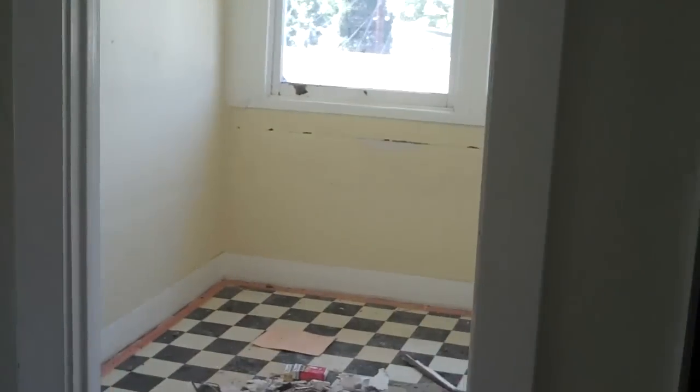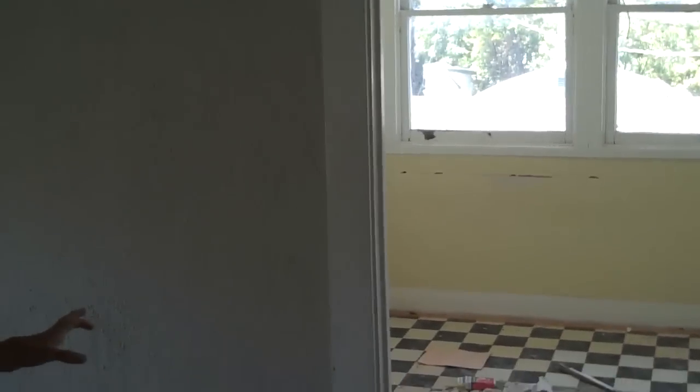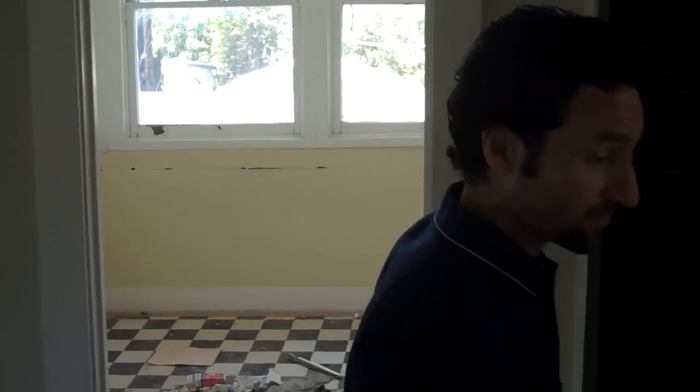We're going to refinish these floors. We've got kind of an awkward setup here with the bedrooms — what's going to be the master right here, and then two additional bedrooms on either side, but they've got this opening here so we'll close that off. We'll have a master with dual closets and two additional bedrooms.